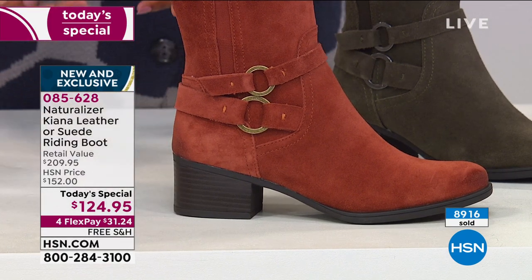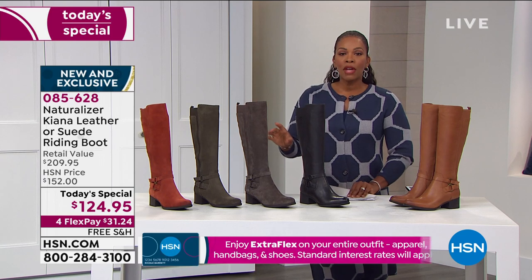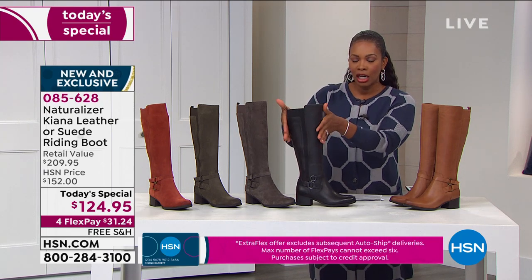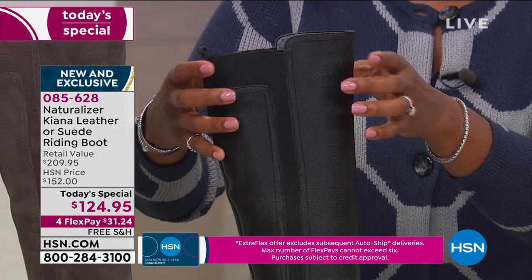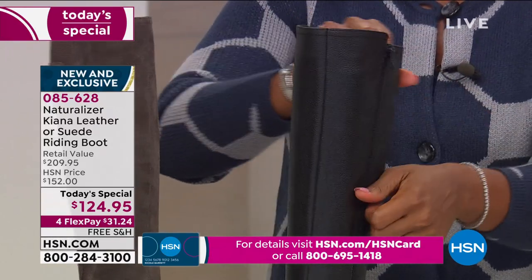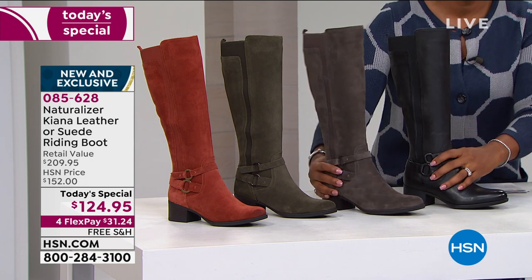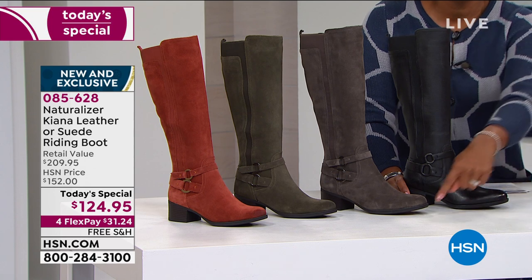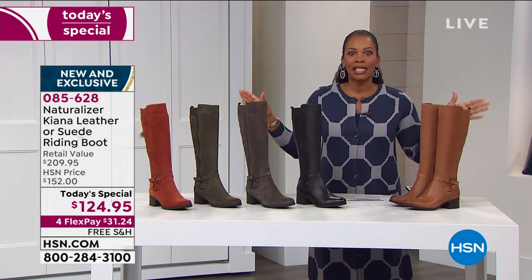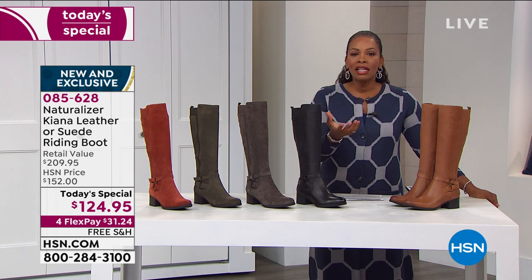Your hardest part is choosing the color. For sizing: the regular calf opening is 15 inches and the wide calf opening is 17 and a quarter inches — just over two extra inches, important if you have an athletic or bigger calf or struggle to zip boots past the midpoint. Choose regular or wide calf, then your shoe size from 6 to 12 including half sizes, in medium or wide widths. Naturalizer has thought of everything.